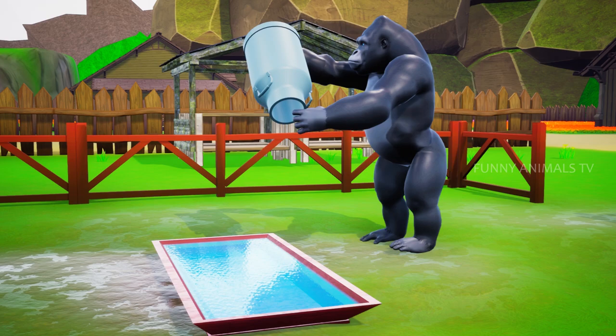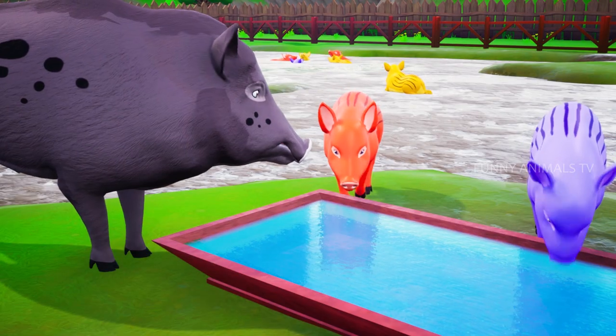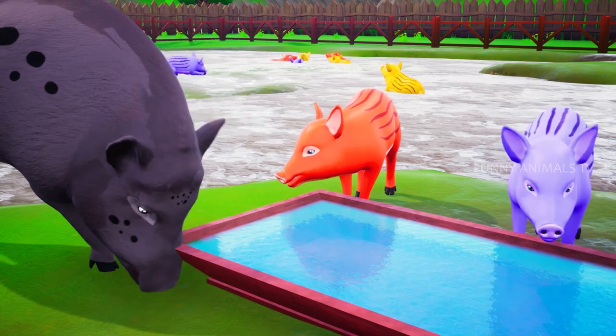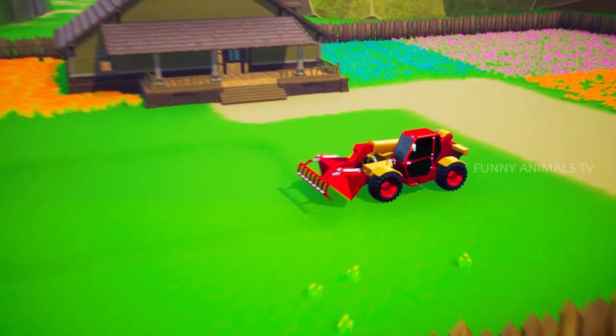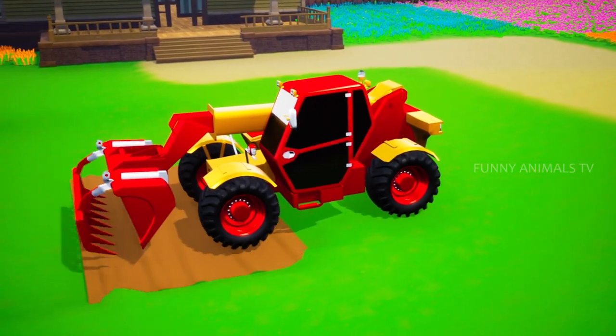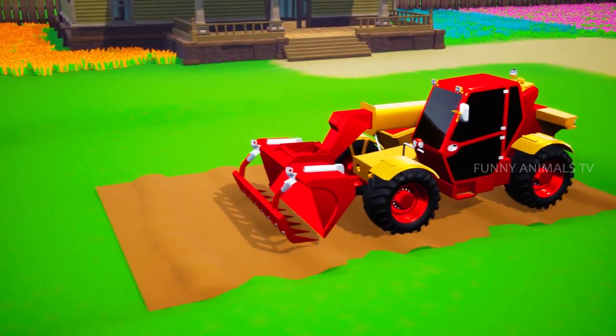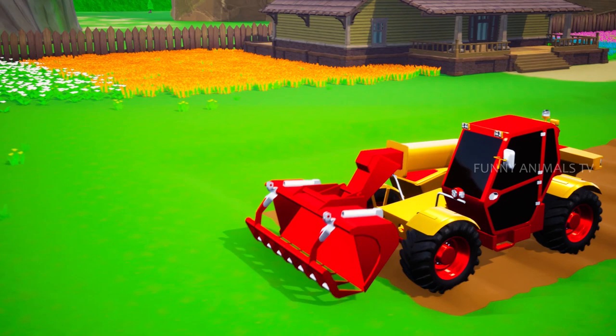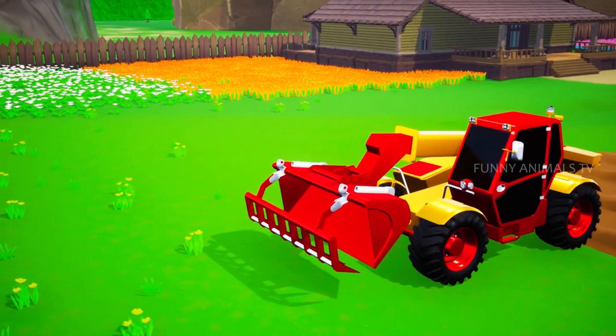I'll put some fresh water for these piggies. Mr. Gorilla is now on the other side of the farm, plowing with his plow truck and sowing some potato seeds.